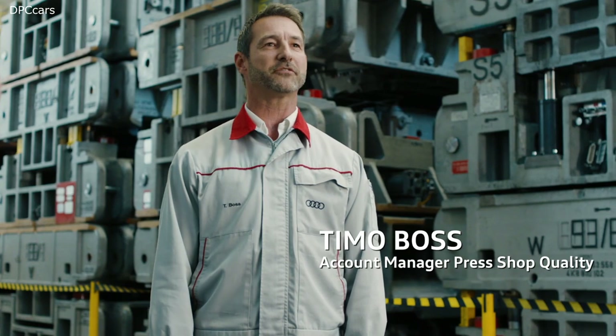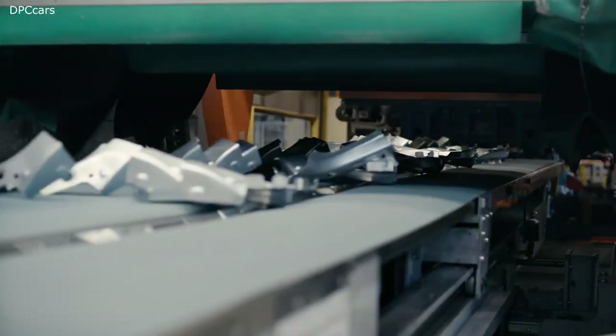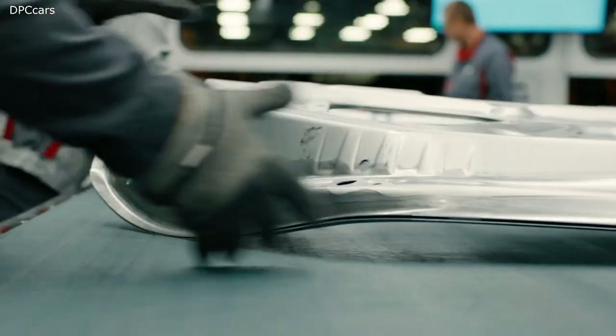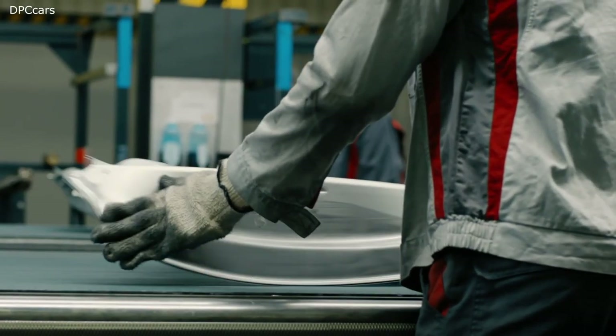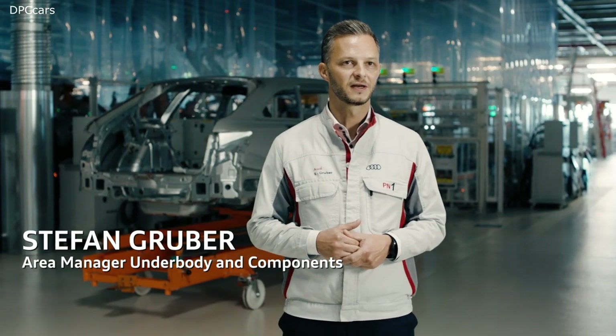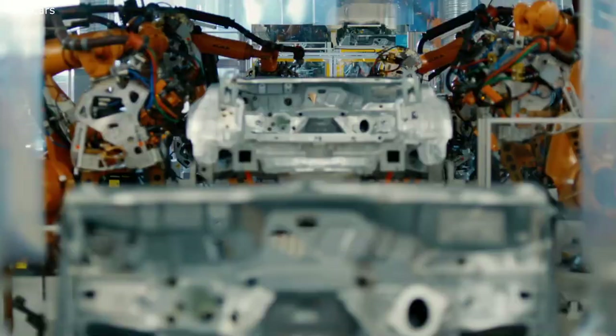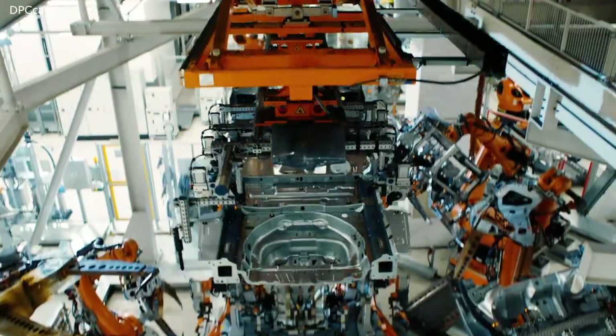The individual parts for our vehicles are produced here in the press shop. In the press shop itself, we have about 230 tool sets that we use to produce about 130,000 individual parts each day. We build 70 derivatives here on one production line. The plant systems were designed from the very beginning so that the RS6 and RS7 vehicles could also be built.